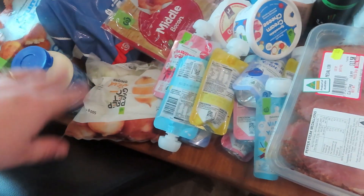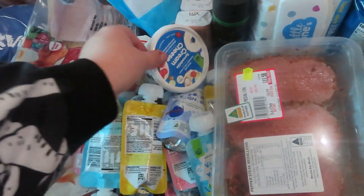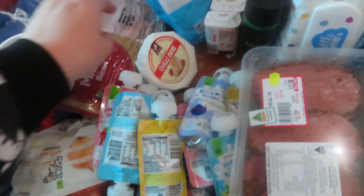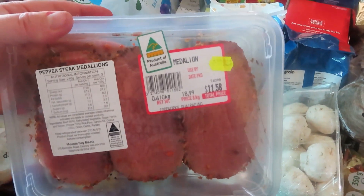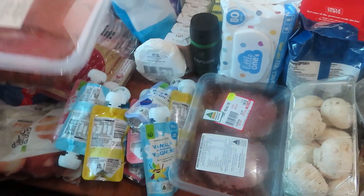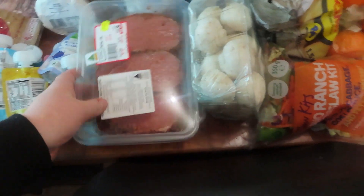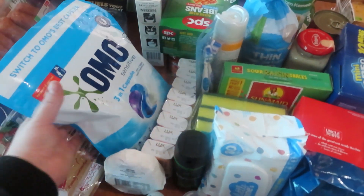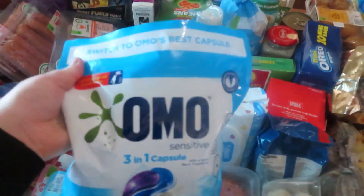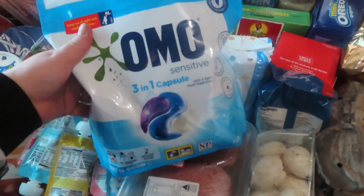I grabbed 12 yogurts, some cream cheese, and some chili brie for Tom. This is what Tom picked up at our local IGA — some peppered pork medallion steaks. He thought they looked pretty good. These coffee pods are on special for half price at Woolworths for $11.